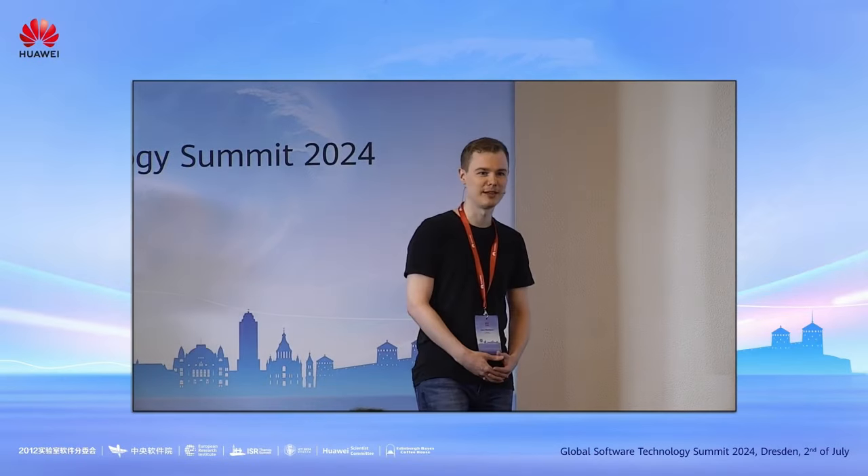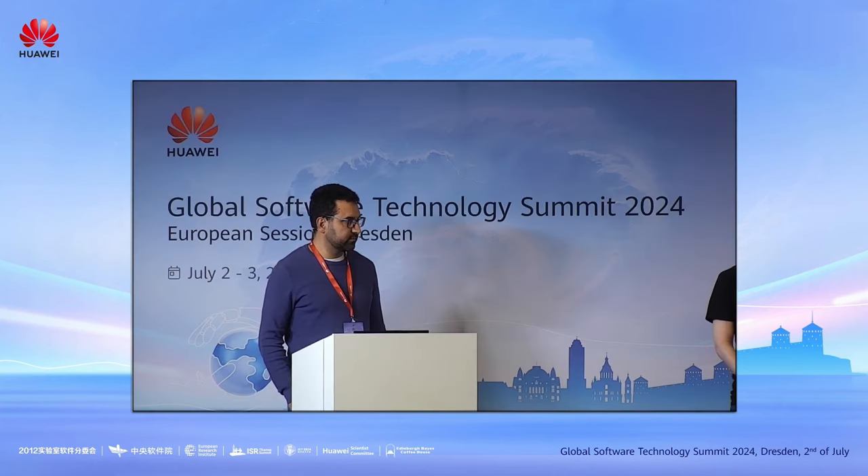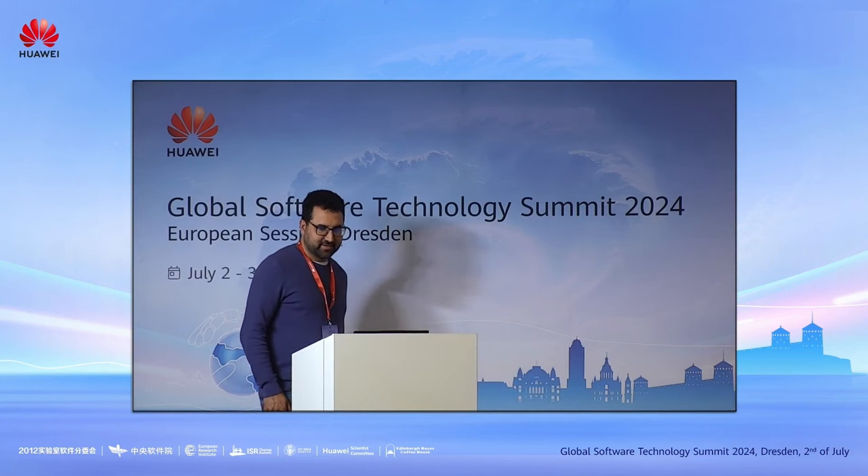Hello everyone, and welcome to the session about UI and web rendering. Our first speaker is Manuel Rigaud. He is from EGALIA, which is one of the leading contributors to open source rendering and UI frameworks, like Blink and WebKit. He is the chair of the Technical Steering Committee of Servo, which he will talk about now. Please clap for Manuel Rigaud.